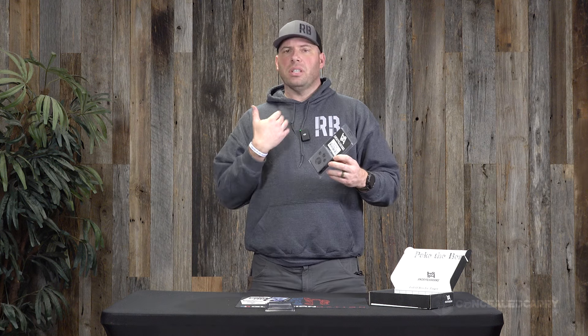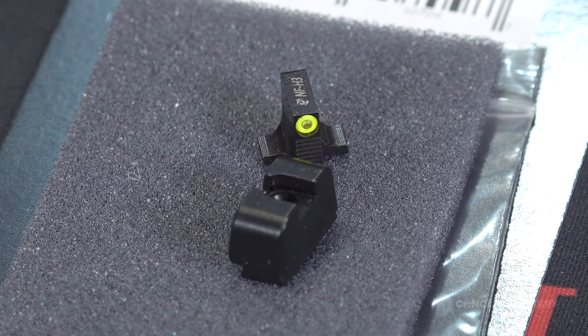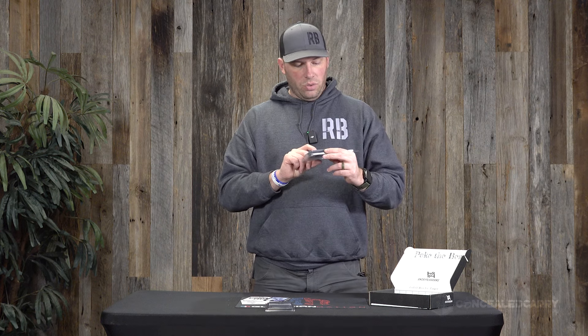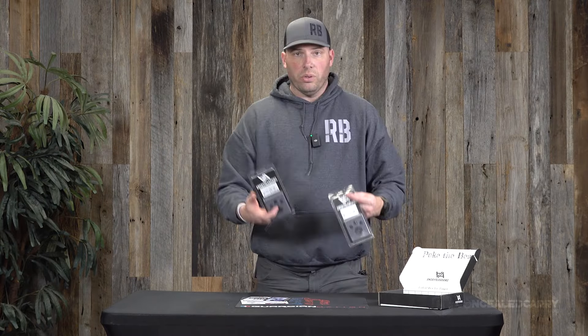I also ordered some of their night sights. This set has a blacked-out rear as well — I'm partial to that and don't use dots on my rear sights much anymore. It's a blacked-out rear sight with a yellow-green fluorescent-colored front sight with a tritium vial in the center, so it's a night sight but also has a high-contrast bright yellow-green dot around that tritium. It's optics-ready and designed for a SIG P320. Both sets were ordered with a single voucher.